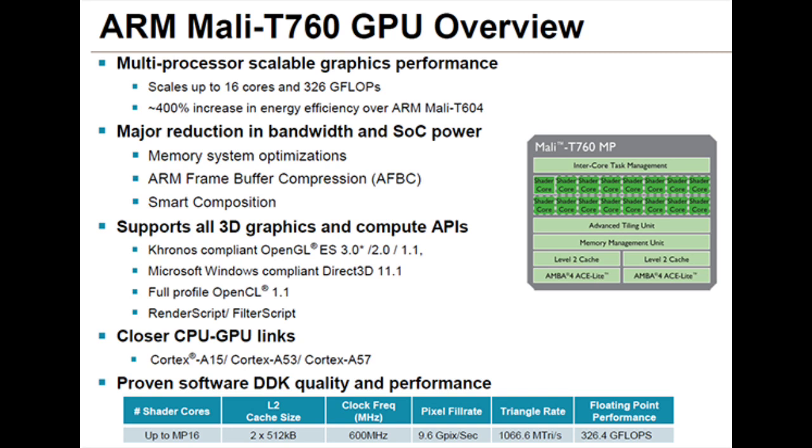Hey guys, in this video I want to talk about ARM's Mali T760 GPU. On Wednesday, ARM announced its third generation T-series Mali GPUs, just a bit over a year since releasing the current version.